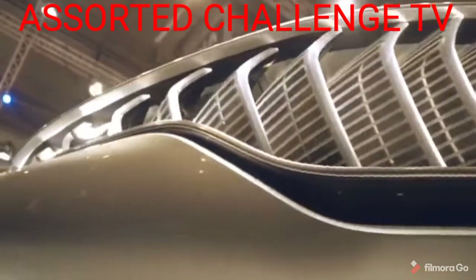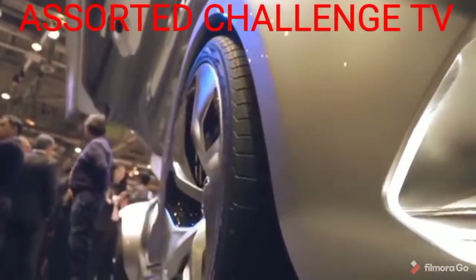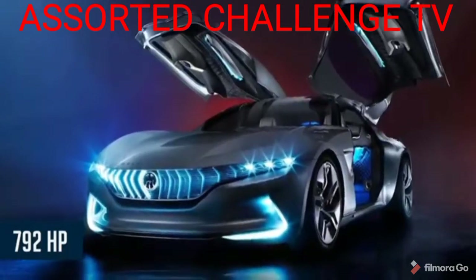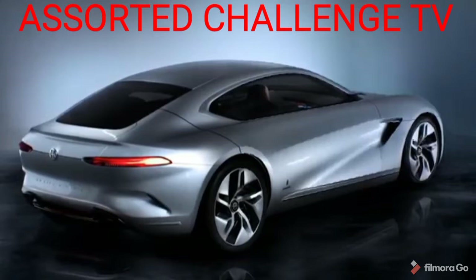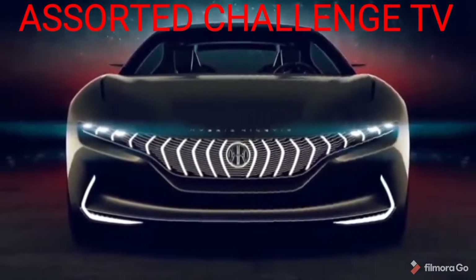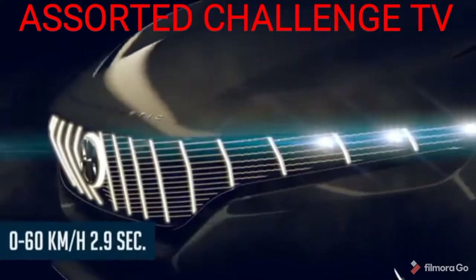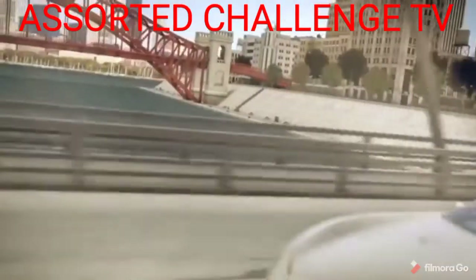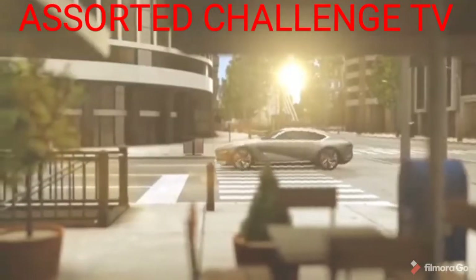The HKGT uses a turbine as a range extender to provide its equivalent to 792 bhp. It's able to run on a variety of fuels such as petrol, diesel, and hydrogen. With that kind of power, you can expect 0 to 62 miles per hour in 2.9 seconds, 155 miles per hour flat out, 60 miles on battery power alone, and around 600 miles using the range extender.